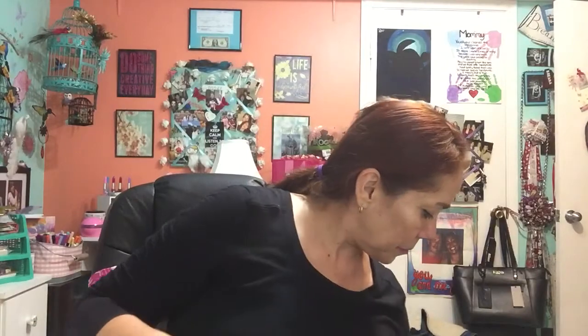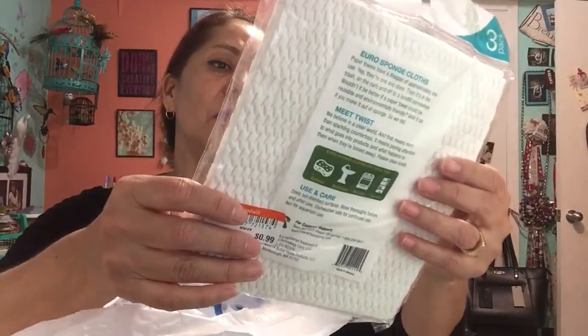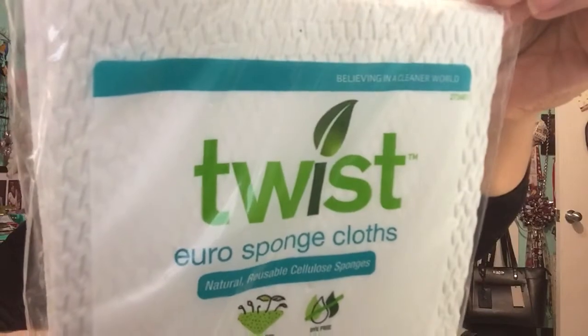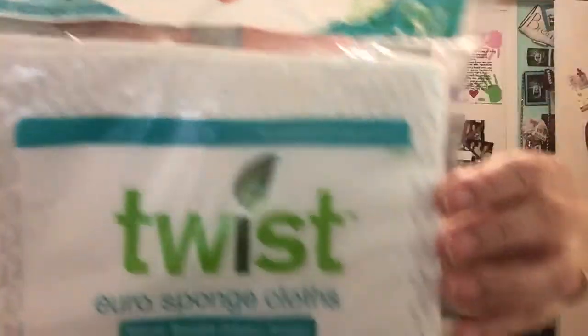I also found these for 99 cents — a euro sponge cloth, just three in the package. You can use them outdoors, bathrooms, kitchen, furniture. Nothing too exciting but a good find.